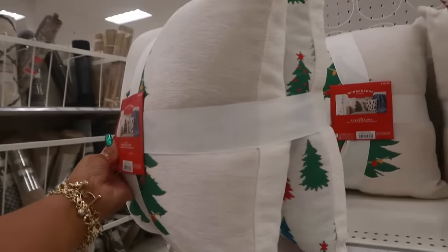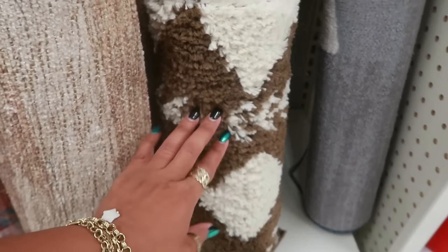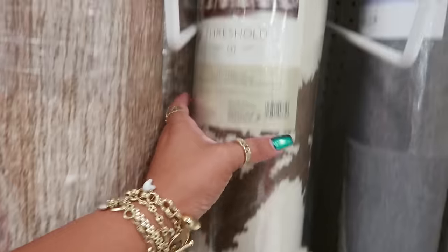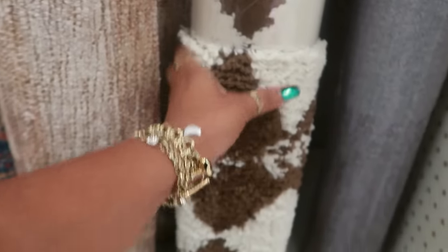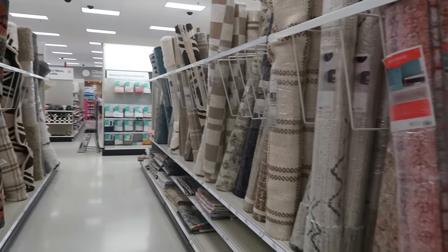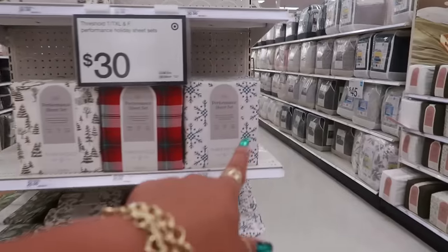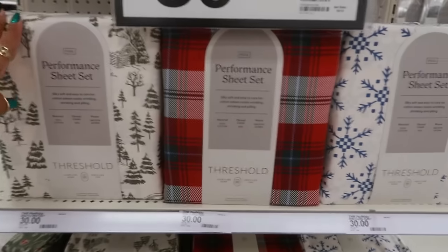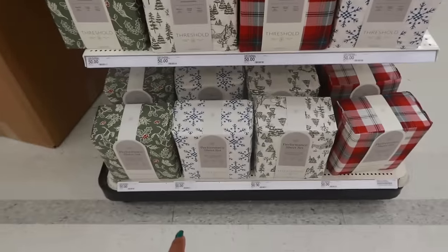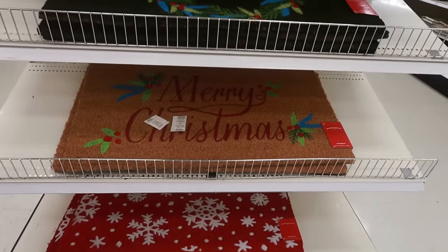I'm seeing this rug for the first time — what caught my eye is the brown, I thought it might be gingerbread themed but it's Threshold, 5 by 7. That's the only one that looked different to me. The performance sheet sets from Threshold are $30 — snowflakes on one, plaid on another, trees and cabin on the third. Full is $30, queen is $50, kings are $50 as well. Doormats are $13 — Merry Christmas and a Santa 'Ho Ho Ho' style.